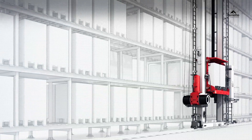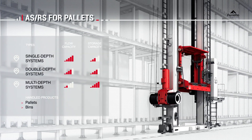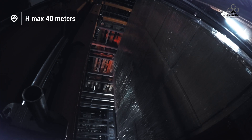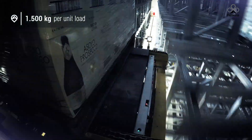Pallet stacker cranes allow pallets to be stored on single or double depth racking using telescopic forks, and on multi-depth racking using shuttle systems. They are guided by supervision software and can reach up to 40 meters in height, handling loads of up to 1,500 kilograms.